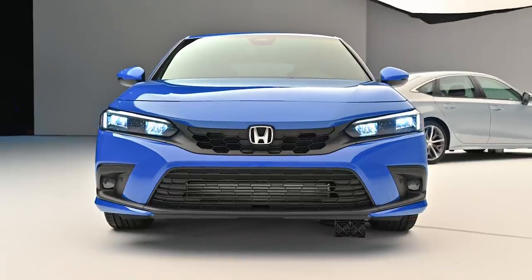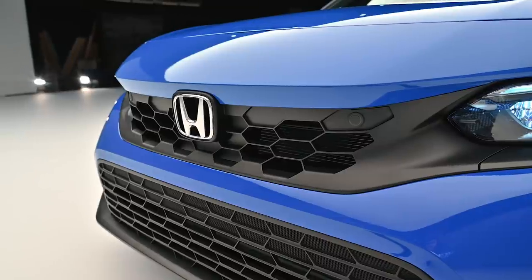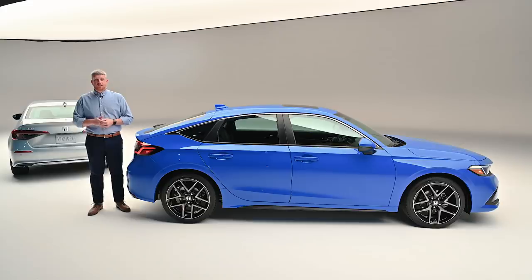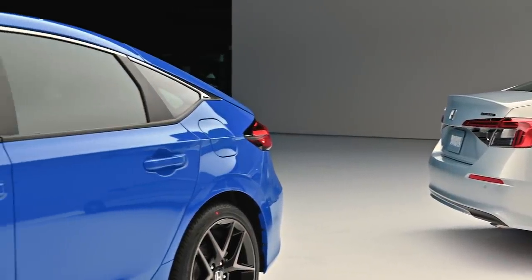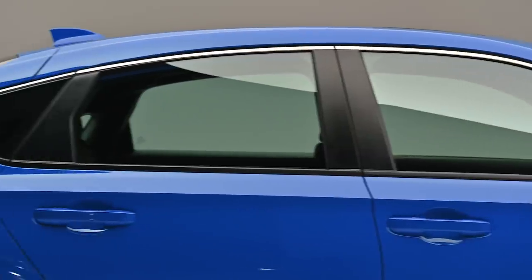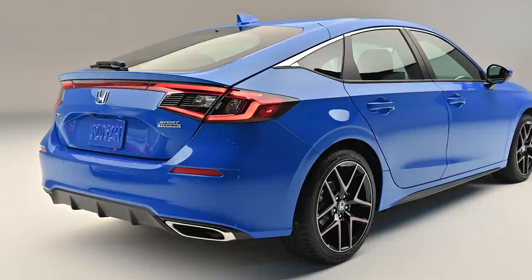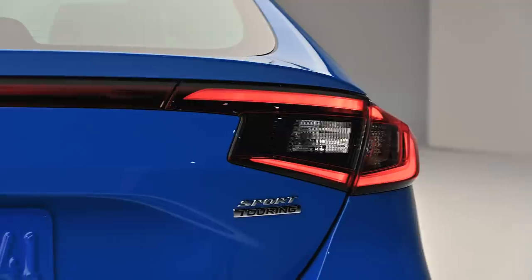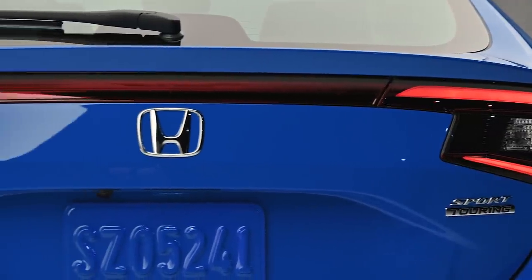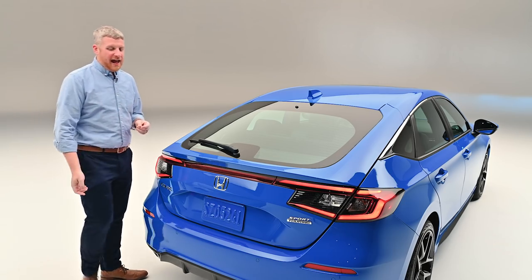Honda did make some changes to the front end of the Civic Hatchback — there's a new hatchback-exclusive honeycomb grille painted in black that you'll find on every trim level. But the big changes are back here: the rear overhang is 4.9 inches shorter than on the sedan. There's also a sleeker roofline and a new set of taillights with a vehicle-spanning light bar, giving the Civic Hatchback a very different and sportier look from the rear three-quarter and from behind.